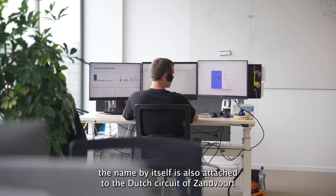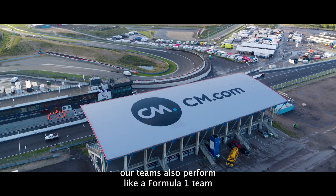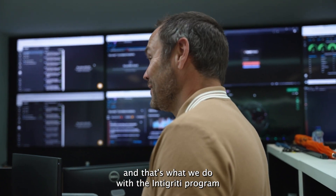CM.com, the name by itself, is also attached to the Dutch circuit of Zandvoort. Our teams also perform like a Formula 1 team. If you sponsor Formula 1, people expect you to be the best in the field, and that's what we do with the integrity program.